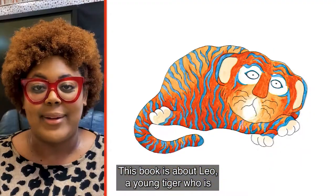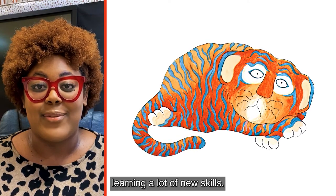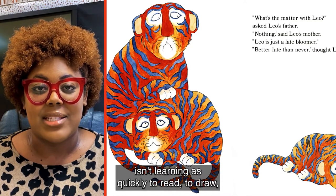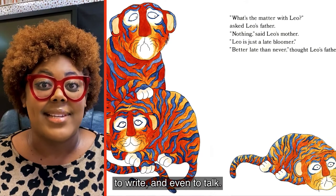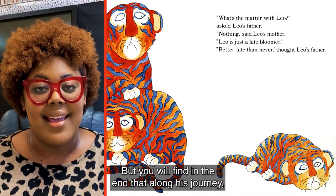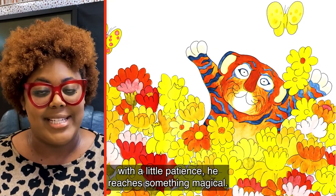This book is about Leo, a young tiger who is learning a lot of new skills. His dad is a little worried that he isn't learning as quickly to read, to draw, to write, and even to talk. But you will find in the end that along his journey with a little patience, he reaches something magical.